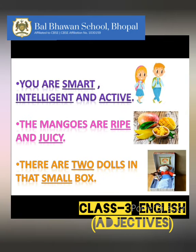Now, children, let us read these sentences. You are smart, intelligent, and active. Children, here 'you' is a pronoun, and the words that are describing the pronoun are smart, intelligent, and active. The mangoes are ripe and juicy. The words that are describing mangoes are ripe and juicy. There are two dolls in that small box. The words that are describing dolls and box are two and small.